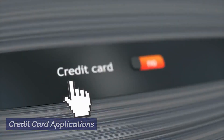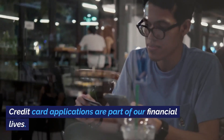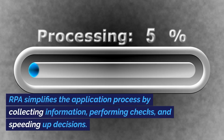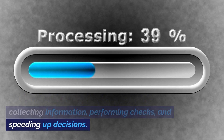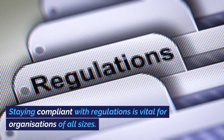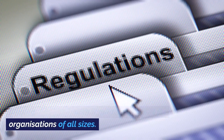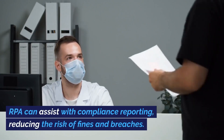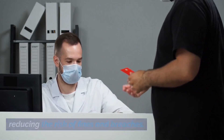9. Credit Card Applications: RPA simplifies the application process by collecting information, performing checks, and speeding up decisions. 10. Compliance Reporting: Staying compliant with regulations is vital for organizations of all sizes. RPA can assist with compliance reporting, reducing the risk of fines and breaches.